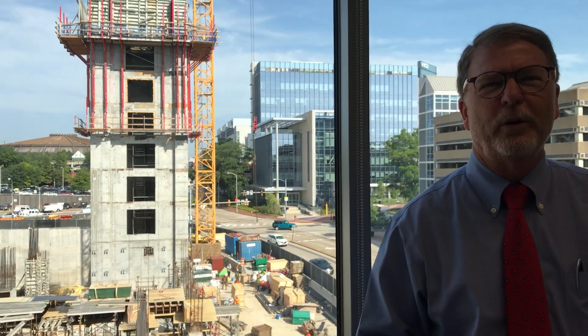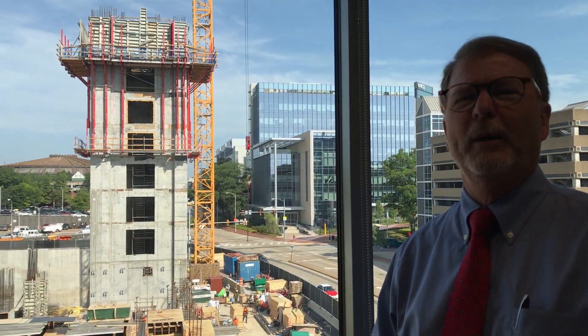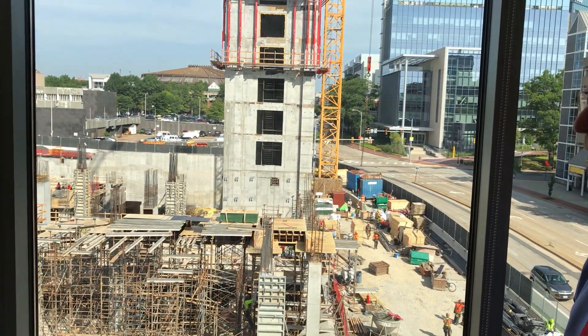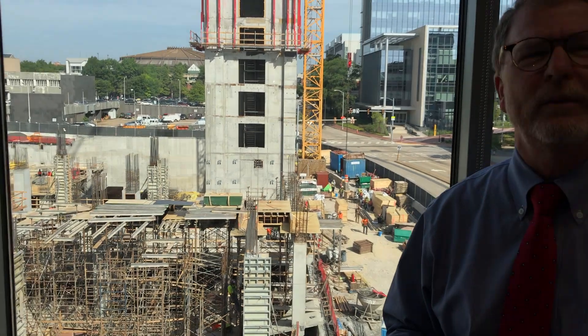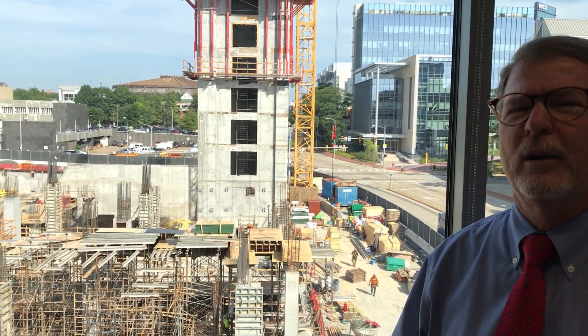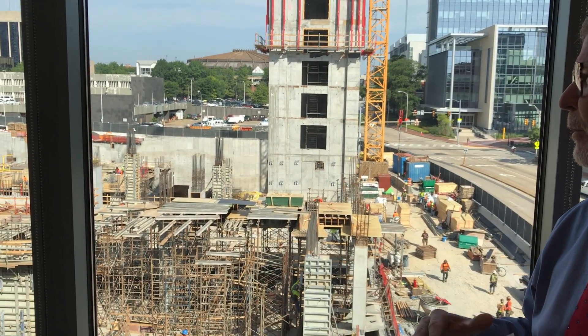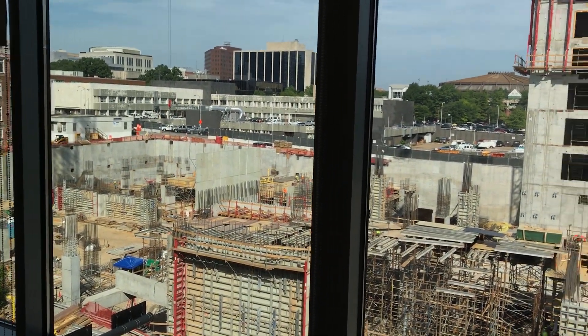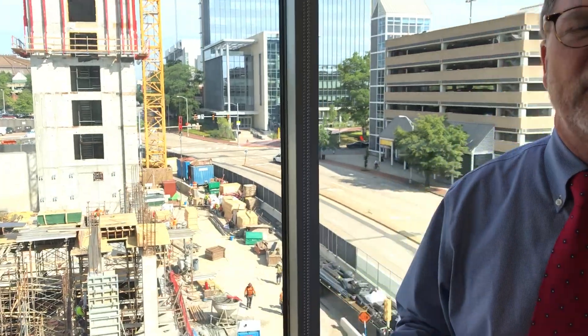You can see now the hole in the ground that was there in the last video is now a building coming up out of the ground, and lots of activity. It's fascinating to watch, and this is probably the best place in the dental school to take a look at it. You can see that elevator shaft coming up out of the ground from the parking deck area.